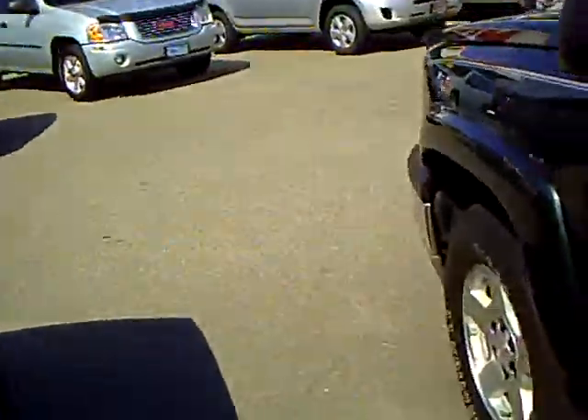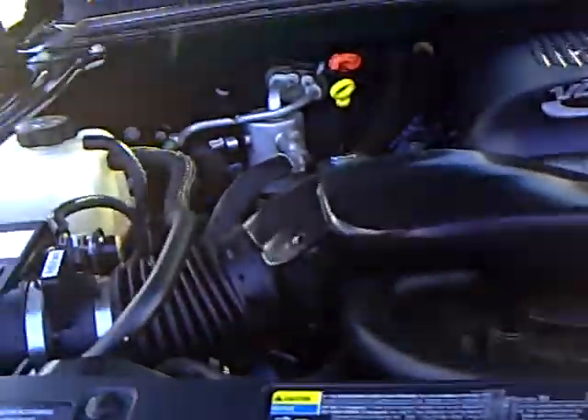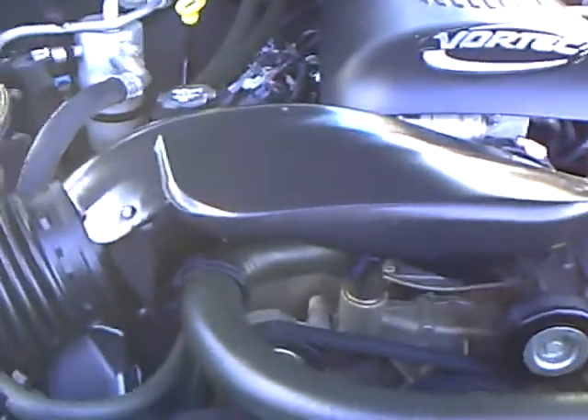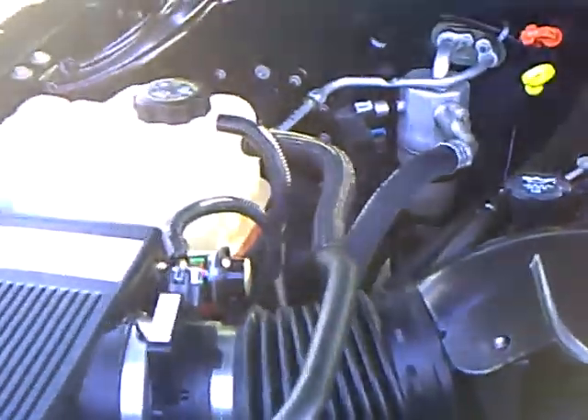We're going to take a little look under the hood and see what engine this truck has. This truck's got a 5.3 liter V8. So if you're pulling anything, towing stuff, plenty of power. That's what most of your half tons will have.